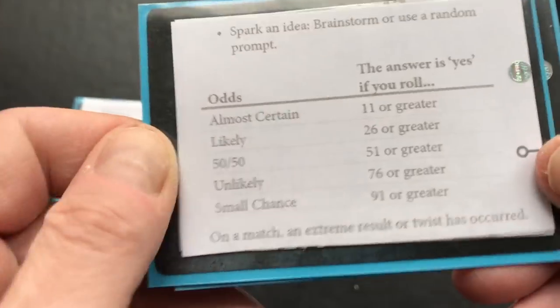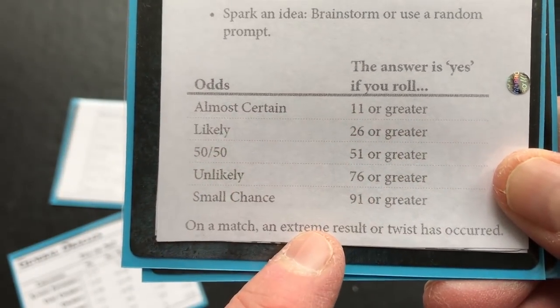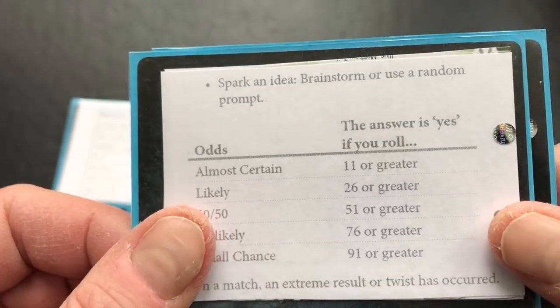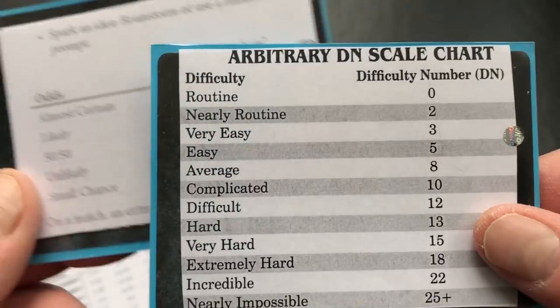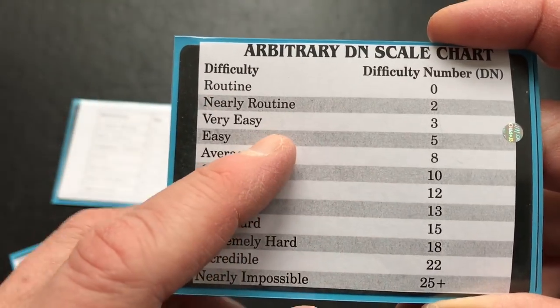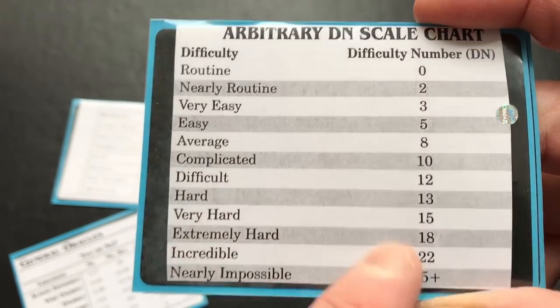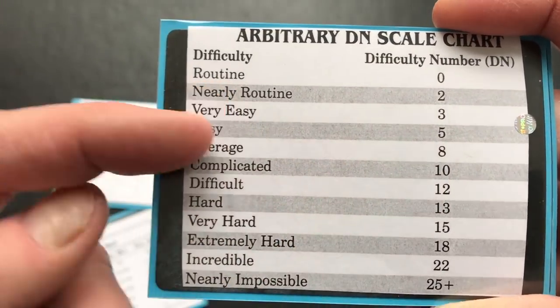Here's another one I can't remember where it's from, but again another way of rolling on a table to get an answer to a question. This one comes from what I think is the Master Book - it's a little less useful because it's more keyed to a system, but I like the idea of thinking about what category of difficulty something might be.